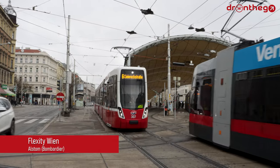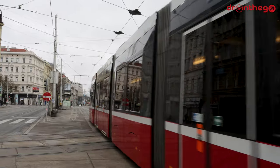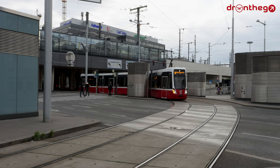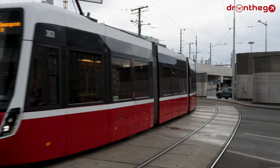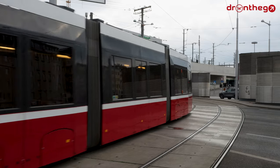The final type that can be found on the Viennese tram network is the Alstom Flexity, the newest type in the fleet which is aimed to gradually replace the high-floor trams in Vienna. They are part of a 119 tram order that was won by Bombardier, who was later acquired by Alstom. The Flexity Wien is mostly derived from the Flexity Berlin. Deliveries to Vienna started from the end of 2017.